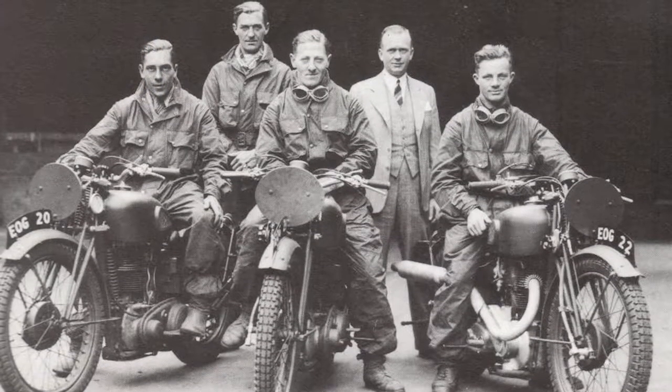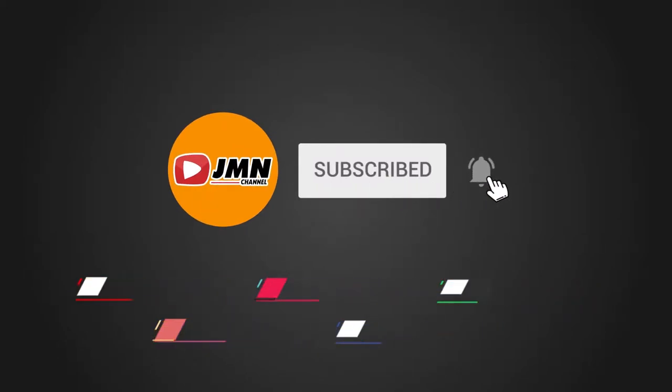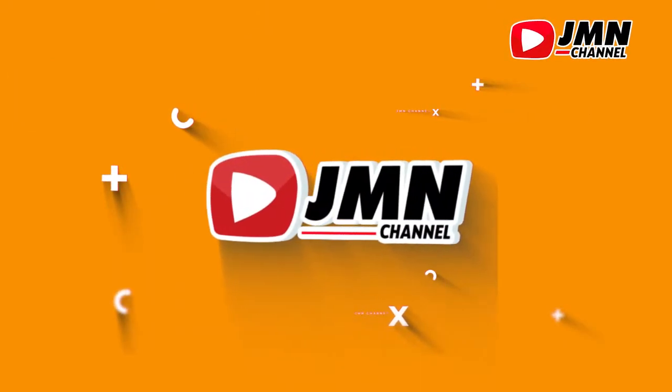Saksikan terus videonya sampai dengan selesai. Namun, sebelum lanjut, jangan lupa tekan tombol subscribe dan aktifkan notifikasinya, agar kita terus berbagi info menarik dari Oto GMN.